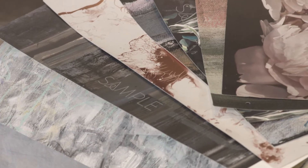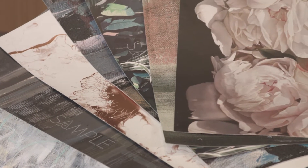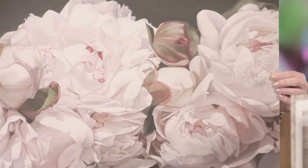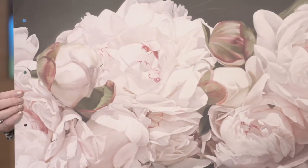Modern murals can be as abstract or realistic as you like. You can even create your own patterns or use a photograph to turn it into a wall mural. If this is up your alley, ask your design professional how you can achieve this.